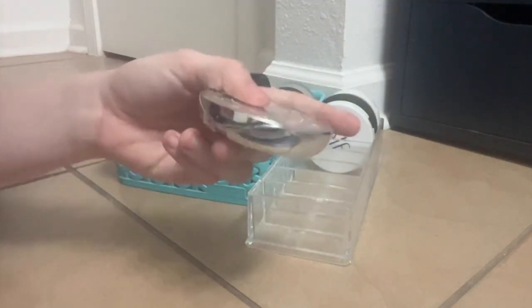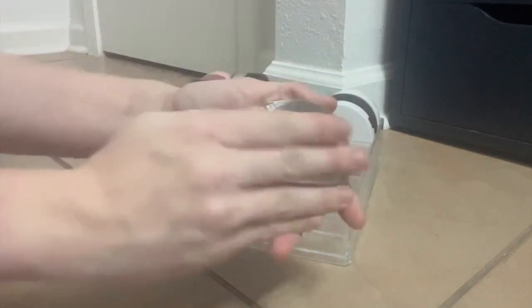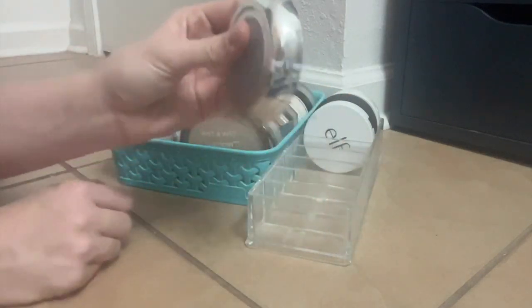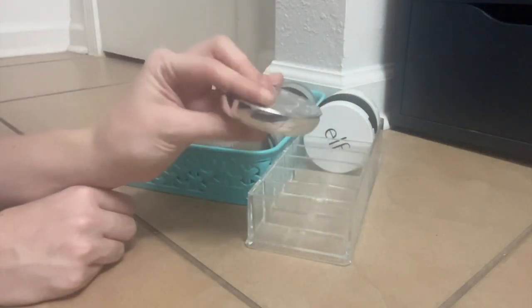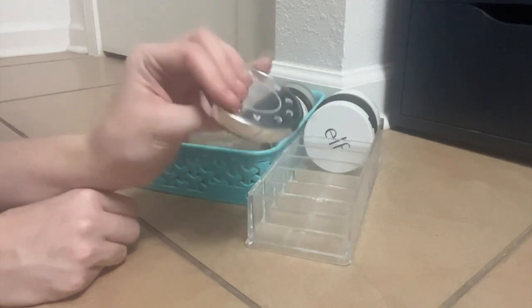I'm going to try not to spend too long on this one, and I'm also going to try not to blind you — this is the Becca Light Shifter Finishing Veil. It is absolutely beautiful. This has recently been dethroned as my favorite finishing powder, but it is still my favorite glowy finishing powder, even more than the Hourglass. I love this stuff.